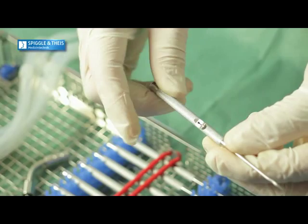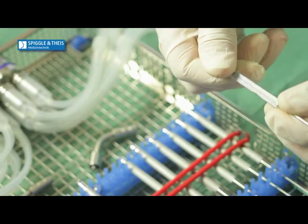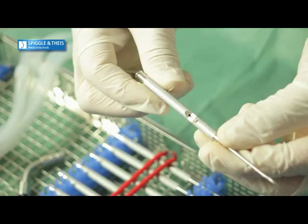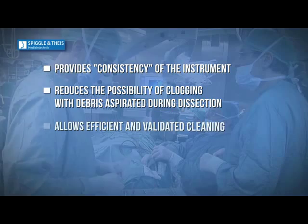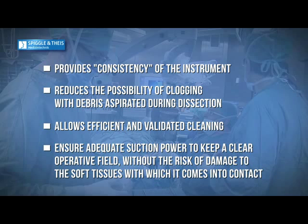The channel of each instrument has a diameter of 0.9 mm. This measure provides consistency of the instrument, reduces the possibility of clogging with debris aspirated during dissection, allows efficient and validated cleaning, and ensures adequate suction power to keep a clear operative field without the risk of damage to the soft tissues with which it comes into contact.